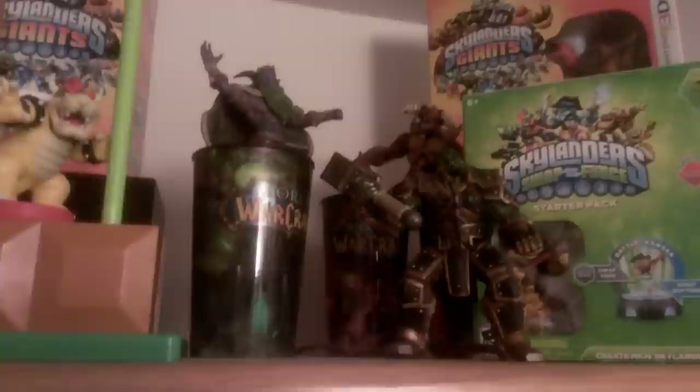Moving up here we have some Transformer action figures, a Super Smash Brothers GameCube controller, a Wii U Mario Kart 8 wheel, and the N-level amiibo display picked up at GameStop not too long ago. We've got a Skylanders Wii U set, some World of Warcraft action figures — definitely a big fan; I played that for quite a while before stopping a few years back. And some Skylanders sets that we picked up at Goodwill.